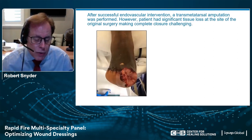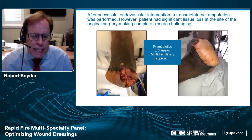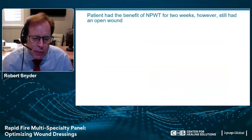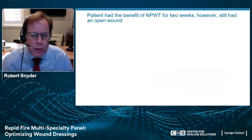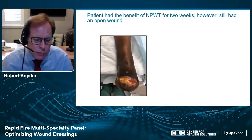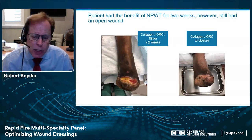We were able to close some of the wound and used cadaveric allograft on the other. In this particular case, we needed intravenous antibiotics for six weeks and a multidisciplinary approach. The patient benefited from negative pressure wound therapy for two weeks, but still had an open wound. So I used collagen ORC with silver for two weeks, and then ultimately transitioned from here to collagen ORC to closure.